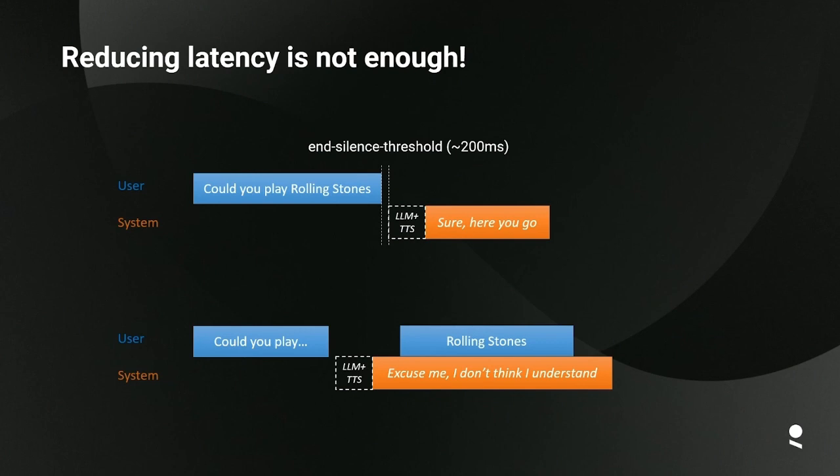There's a lot of work on reducing latency in these systems — we saw an impressive demo from OpenAI a few weeks ago on very fast response times. But it's important to understand that for turn-taking, reducing latency is not the only thing. If the user makes a pause mid-utterance, like 'could you play...', and the system tries to answer as quickly as possible, you will run into problems.